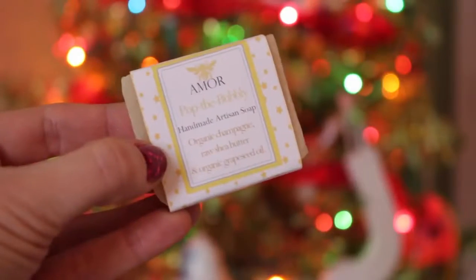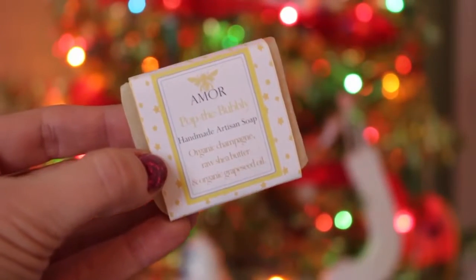The next thing is this Amore 'Pop the Bubbly' handmade artisan soap - it's got organic champagne, raw shea butter, and organic grapeseed. It kind of smells like champagne! Now I'm not a big fan of bar soap, which is always a bummer because these are so cool. Maybe I'll try with this one because this is the first one I've smelled that I'm just so intrigued - it smells like champagne. Smells really really good.